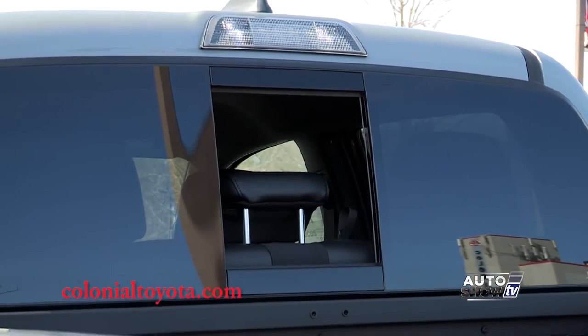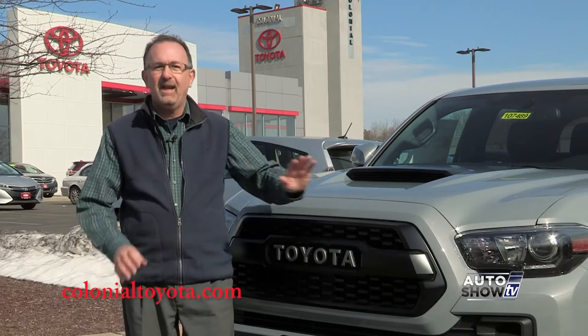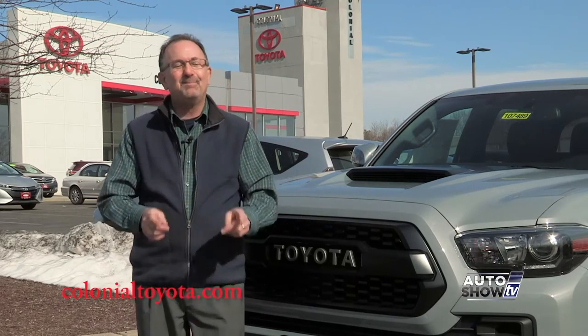And look at this, even a power sliding rear window. As you know with Toyota, they don't mess around when it comes to safety. There's plenty of airbags and standard safety features like blind spot monitor and rear cross-traffic alert inside and out, off-road or not. This might be the coolest, most eye-popping Tacoma yet.